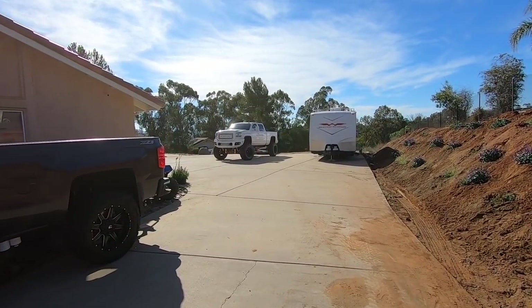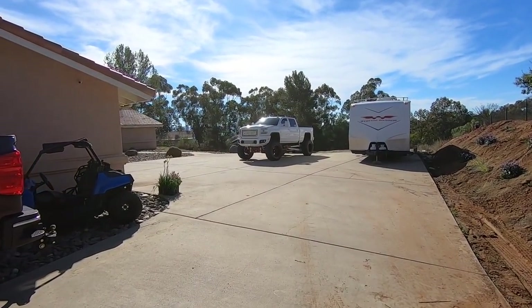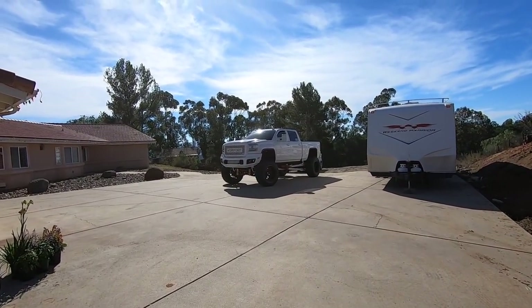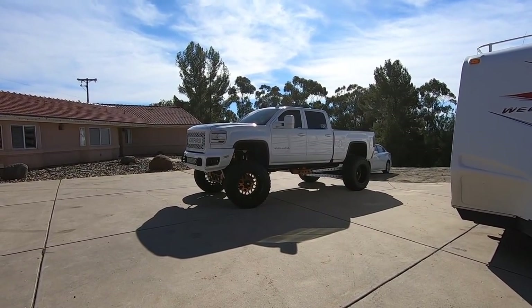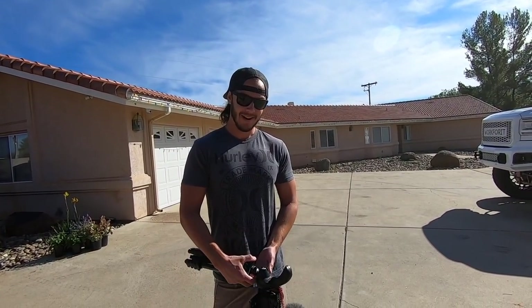Whoa, that is a good-looking farm truck you got there. I figured since you were working here on the farm today — as you can tell by all the mud all over the driveway — I decided I'd bring the farm truck as well in case we gotta do some work. But can this thing actually tow? Of course it can tow. What did you do to your truck to help it tow better? Added airbags. I did the same thing — they're just a little bigger.